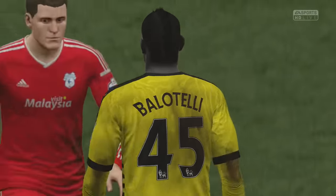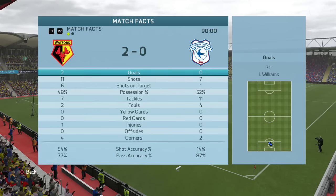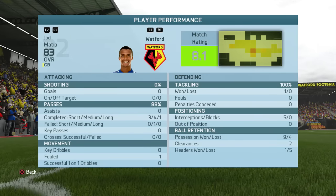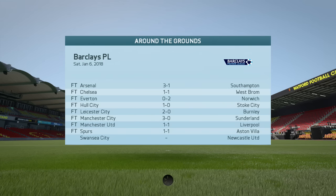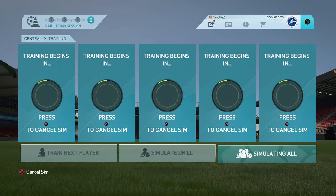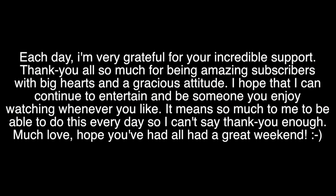Cardiff didn't play too badly for a side sitting bottom of the table coming to the league leaders, but we were the better side and it was really important to get back-to-back wins and keep ourselves top of the table, extending the gap against Louis van Gaal's side. That's going to end the episode — thank you very much for watching. If you missed my Road to Division 1 episode this morning, it's my birthday today and I've had loads of tweets, comments, and messages saying happy birthday. I really appreciate that — you guys are absolutely fantastic subscribers. It's been a fantastic FIFA 16 journey and thank you for all the support. Please leave a like and I'll see you for the next episode of Career Mode very soon.